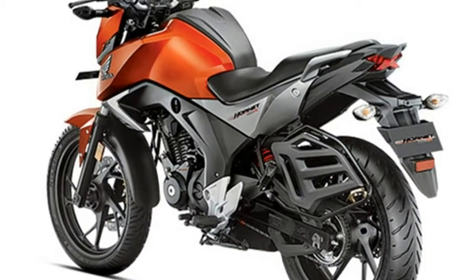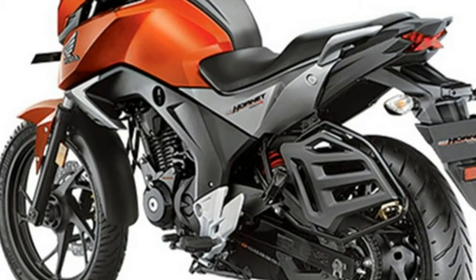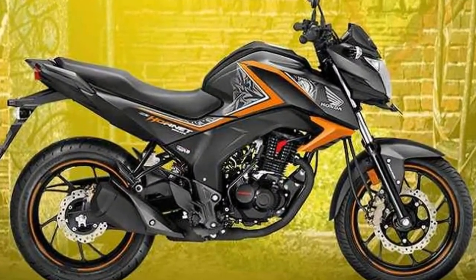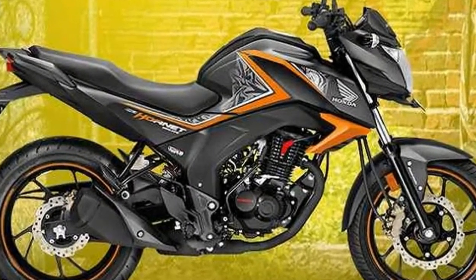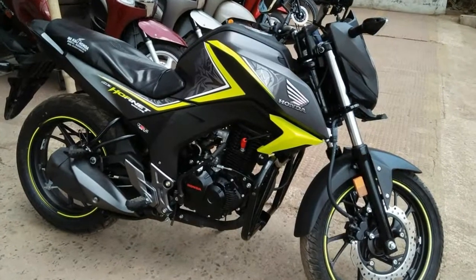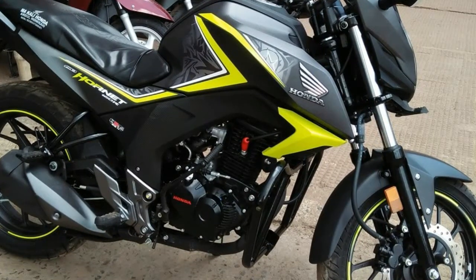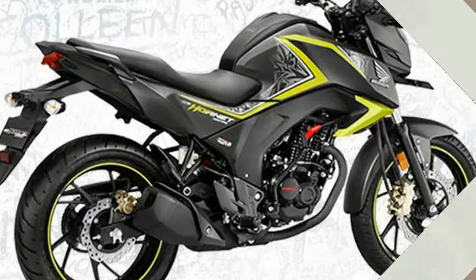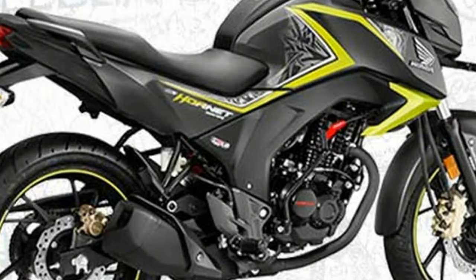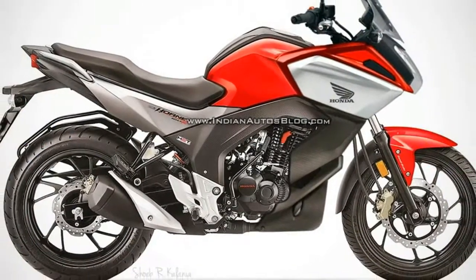Honda Motorcycles and Scooters India's CB Hornet 160R has been given a small update for 2017 in the form of new color options and the now mandated AHO (Automatic Headlamp On). The bike was already BS4 compliant at the time of launch, so Honda hasn't had to make any changes in that respect. We've put together all the details in this post.